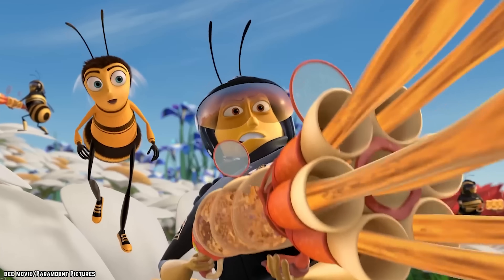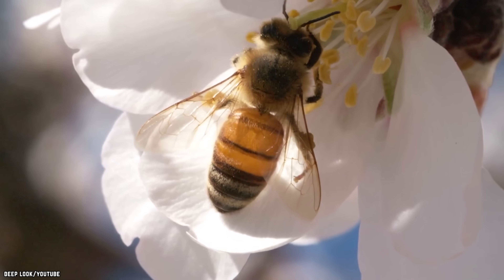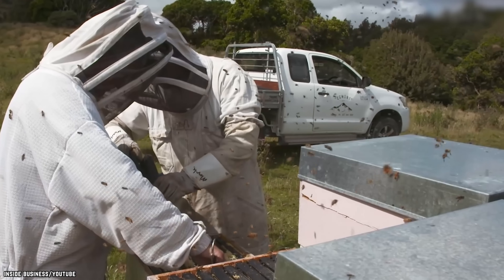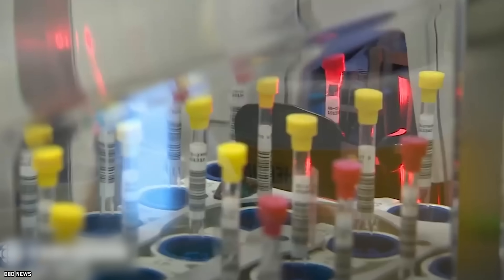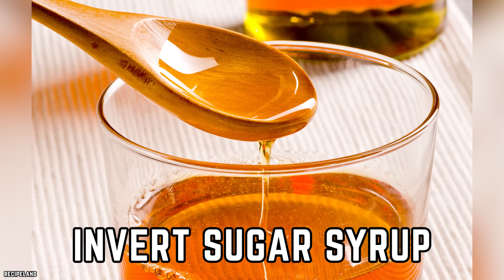Honey. Bees work hard in their day-to-day life — they pollinate the plants that create our oxygen and create a delicious by-product in the process. So what would you say if we told you that the honey sold in stores is but a pale imitation of the real thing? Once again, human interference has changed something that many would consider a perfect creation.